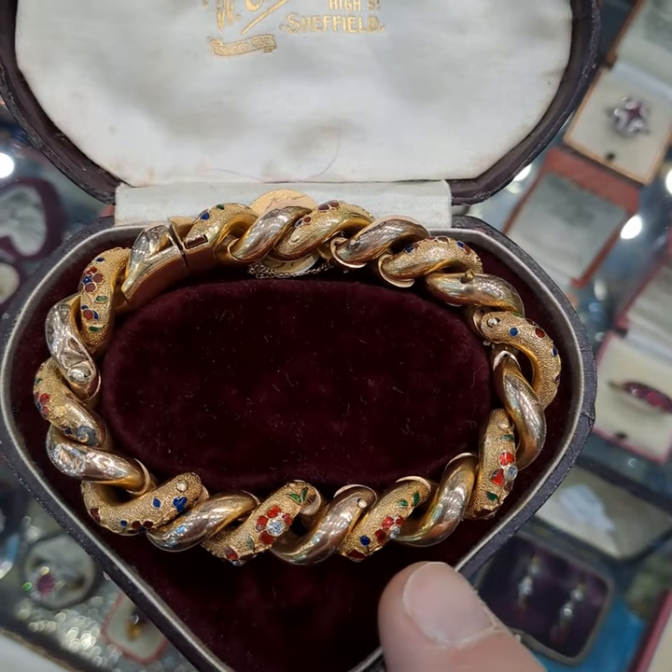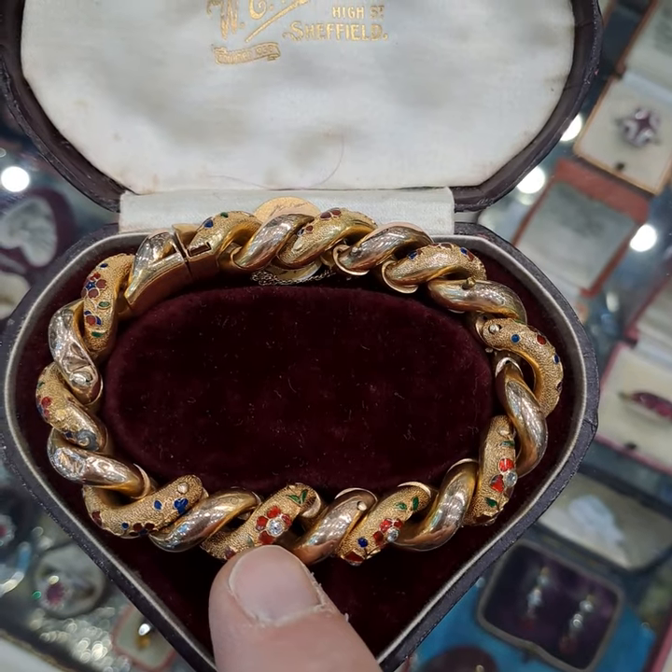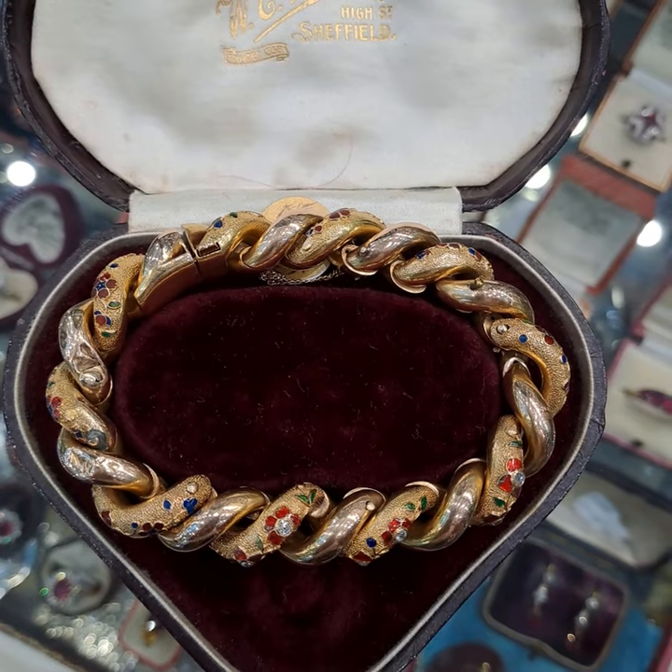It's of a twisted kerb link design and the links are inset with old round cut diamonds and decorated with red, green and blue enamel. It's out of this world.